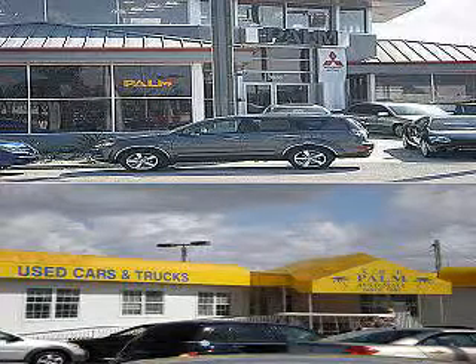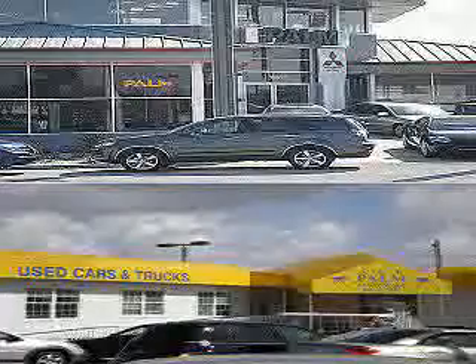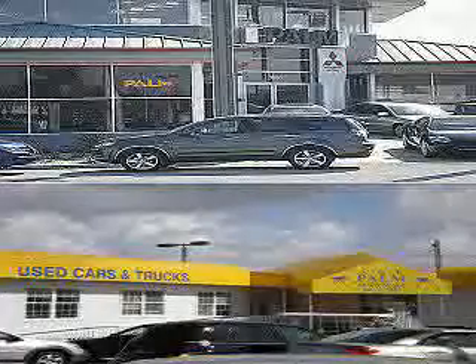Thank you for visiting Palm Auto Mall. Whether you've been searching for Punta Gorda Chevrolet, Chrysler, Jeep, or Dodge, Palm Auto Mall is ready to serve you with a large inventory of new and pre-owned vehicles, service, parts, and financing.